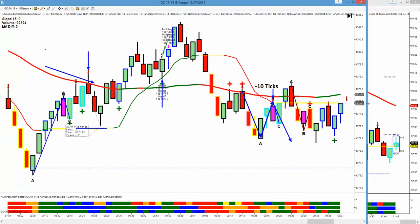Now first, right here, we had an AutoTrader win. I can't tell if it was a first — looks like a first target win.